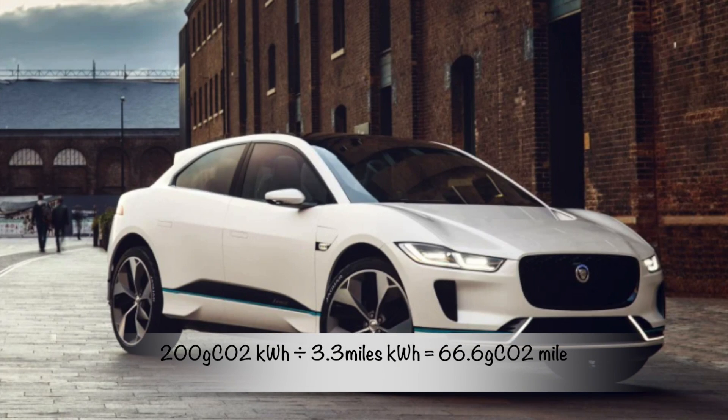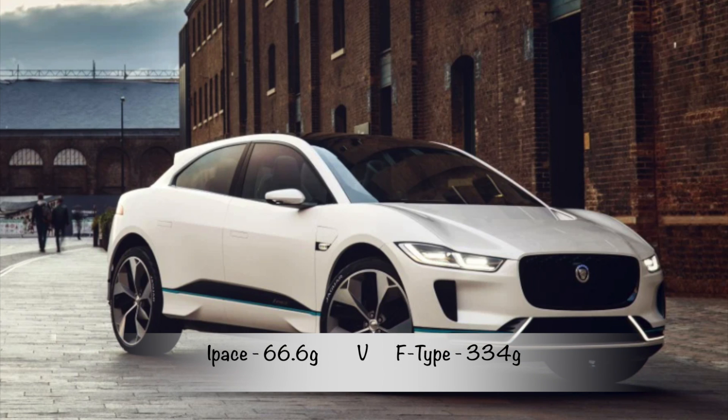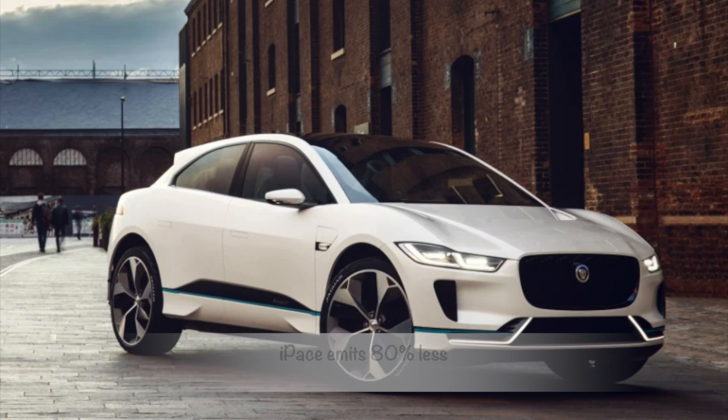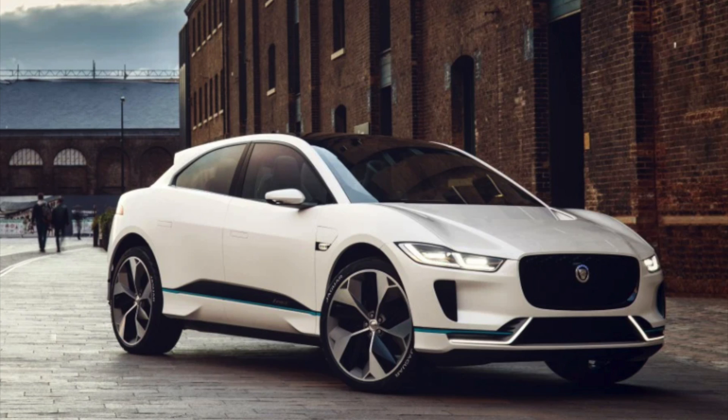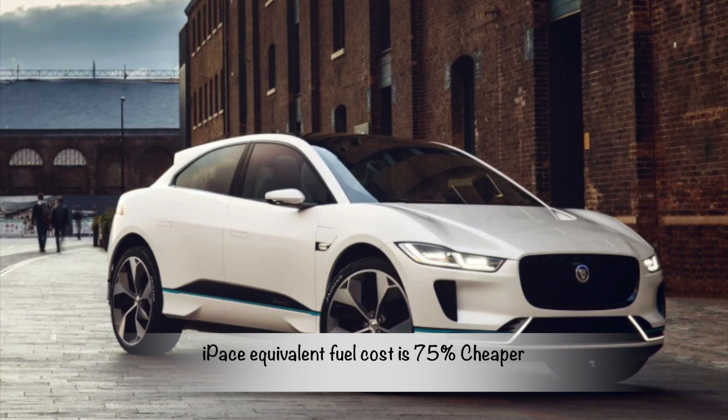Taking the national average and dividing it over the i-Pace's 3.3 miles per kilowatt-hour means the i-Pace emits only 66.6 grams of CO2 per mile. The i-Pace's 66.6 grams versus the F-Type's 334 grams means the i-Pace emits 80% less CO2, and its equivalent fuel cost is 75% cheaper.